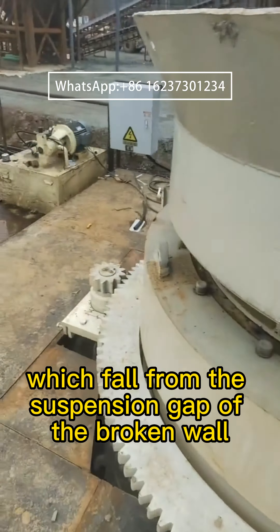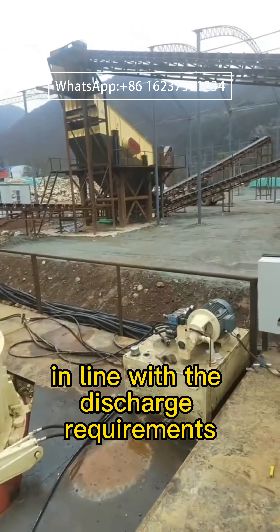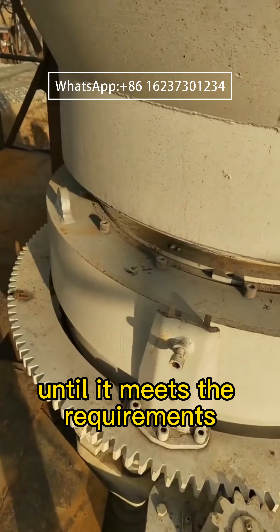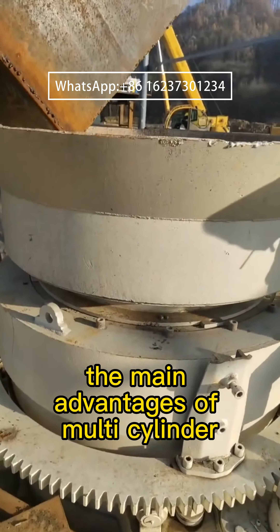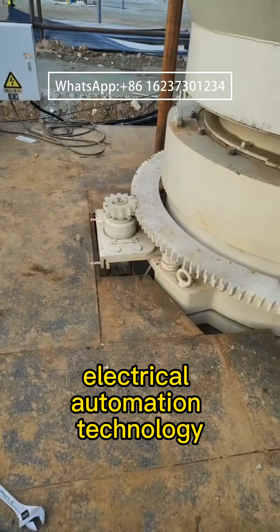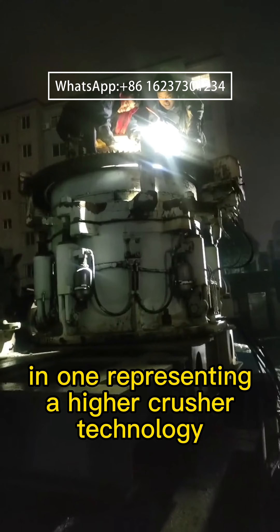The stable stone particles fall from the suspension gap of the broken wall in line with the discharge requirements, and the rest of the material continues to be broken until it meets the requirements. The main advantages of the multi-cylinder hydraulic cone crusher integrate mechanical, hydraulic, and electrical automation technology, representing a higher level of crusher technology.